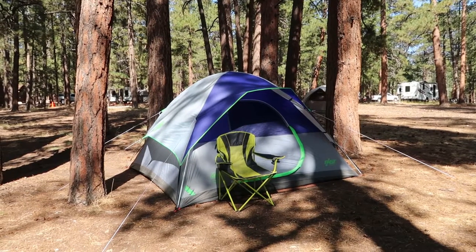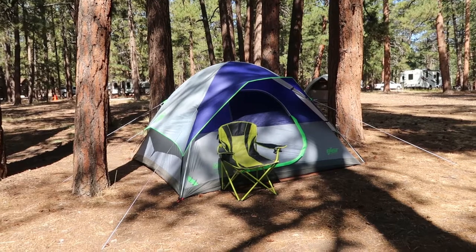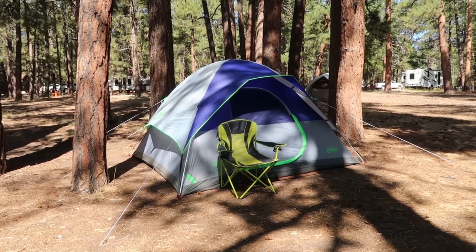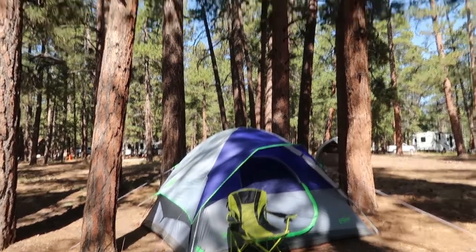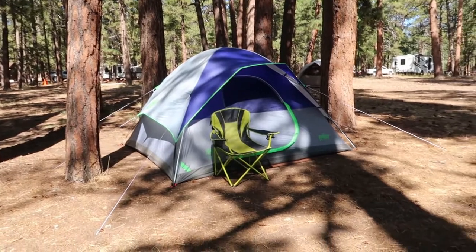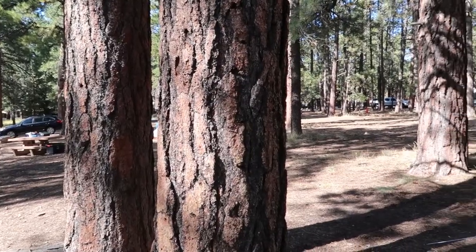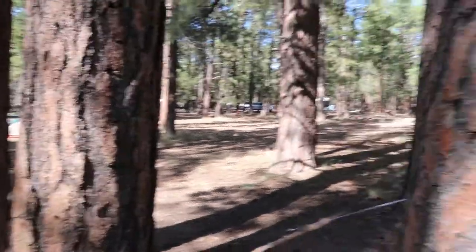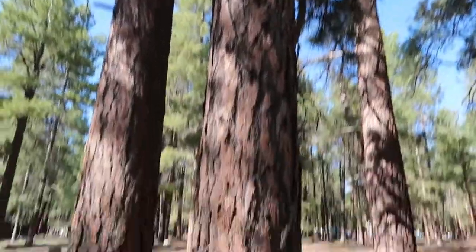We'll start with a quick tour of the campground. The very first thing I always like to show off is where I decided to put my tent. I found a little alcove here amongst these Ponderosa Pines on my campsite, and that seemed like a nice little place to put the tent. There's something mythic about camping next to these Ponderosa Pines. I love these trees.